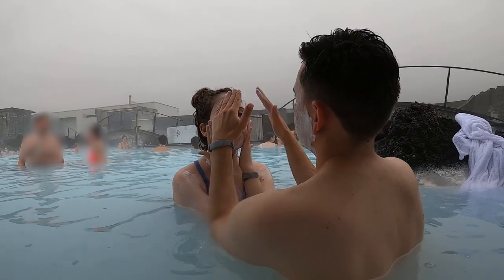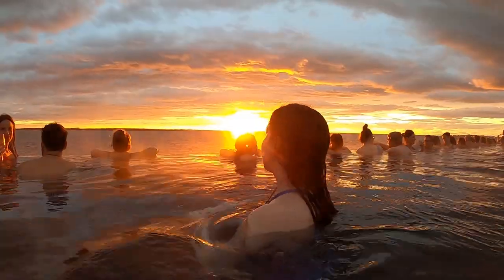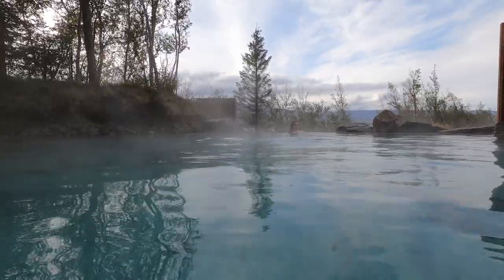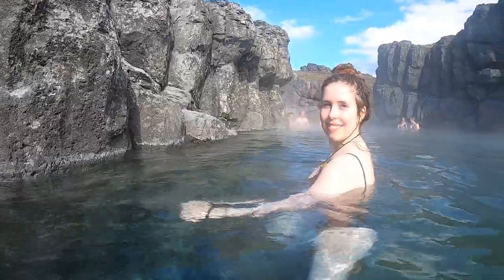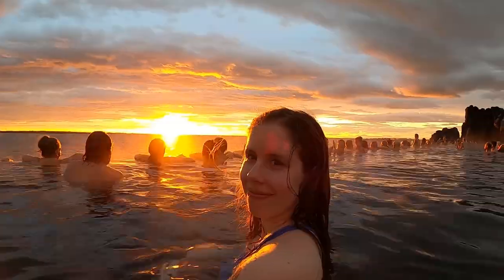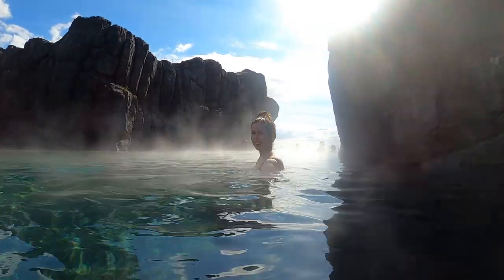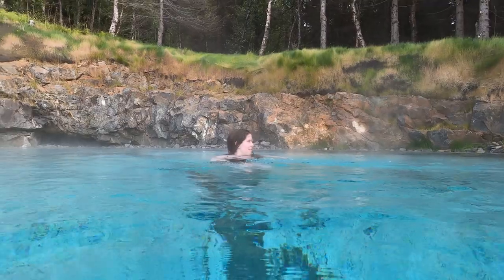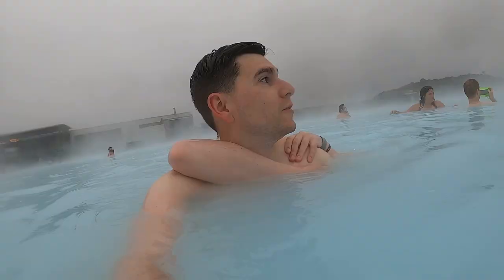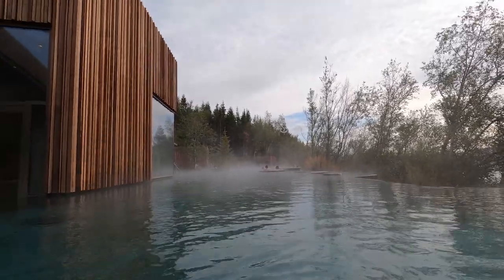In conclusion, we think you should experience the Blue Lagoon at least once, the Sky Lagoon as many times as you can, and you won't be missing out on much if you never go to the Forest Lagoon. All three lagoons offer very different experiences, but our favorite by far is the Sky Lagoon. If you've ever been to any of these lagoons, let us know what you thought in the comments below. Hope you've enjoyed the video — don't forget to like it and check out our iSun series!